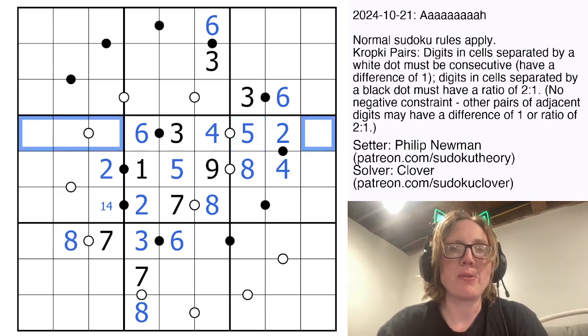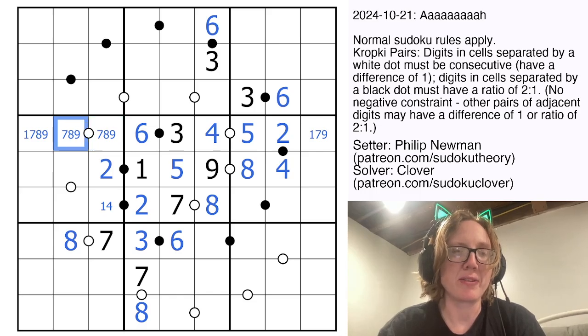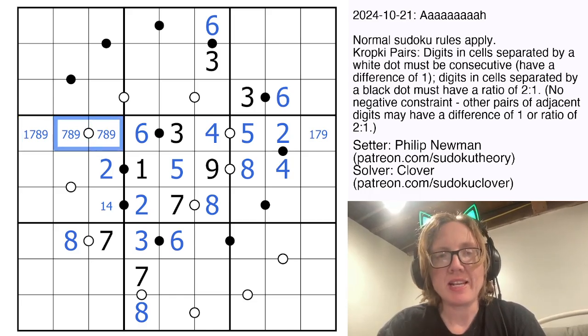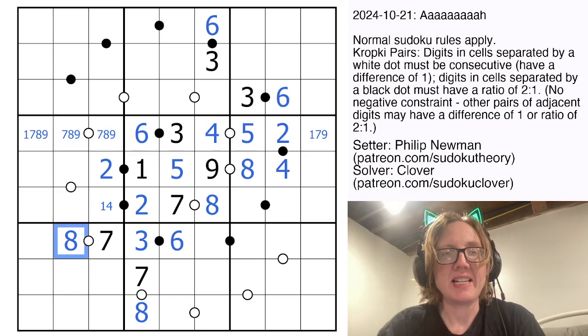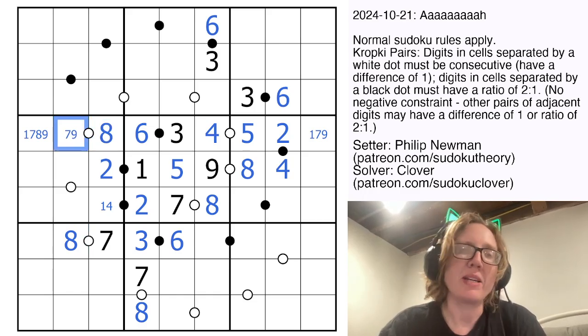To finish this row, I need 1, 7, 8, and 9. This can't be an 8. There can't be a 1 on this dot because 1 isn't consecutive with either of those numbers. So there is an 8 there — it's either 7 and 8 or 8 and 9 — and the 8 can't go in this position because there's already an 8 in column 2. Therefore, the 8 goes in column 3 right there.